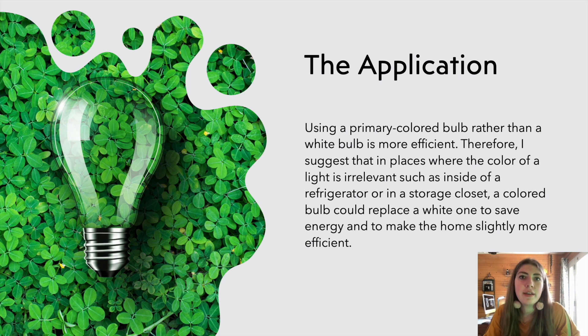Where the color of light is irrelevant, such as in a refrigerator light bulb or in a storage closet, you could use a colored bulb instead of a white one to save a little bit of energy and to make your home more efficient.